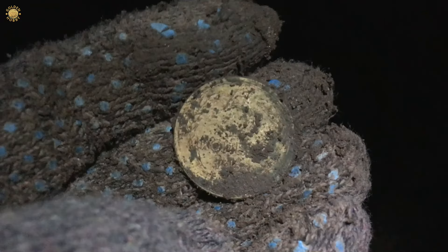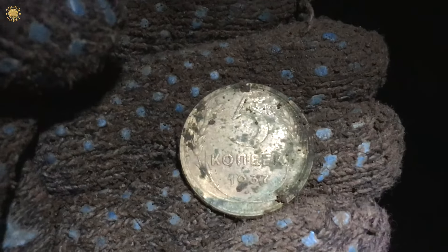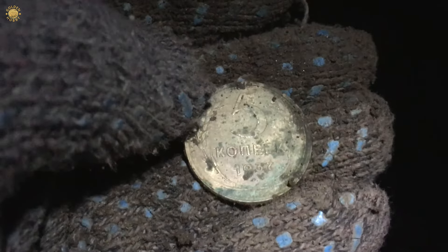Yes, it's a Soviet coin but not in very good condition - five kopeks of 1937.